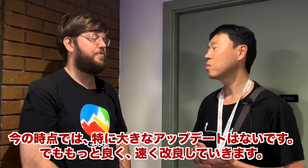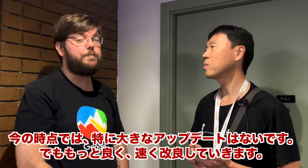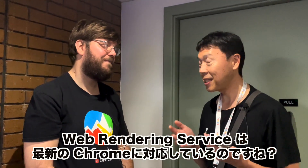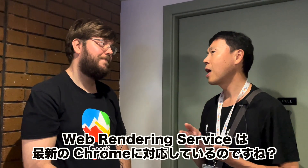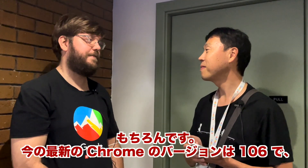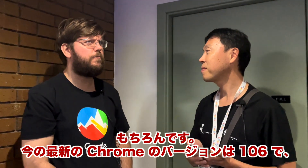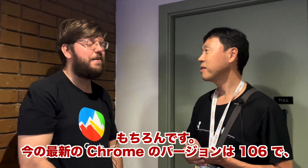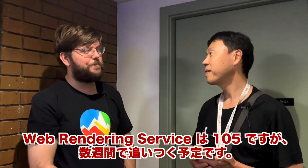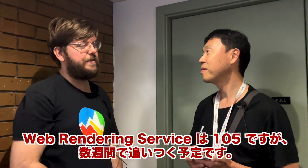So there's a few things happening behind the scenes. Not that much big news really, but we're making it better and faster. Does WRS keep up with the latest Chrome? Yes, it does. So the latest stable Chrome version is 106 right now, and we are using 105. In the next couple of weeks, we will be on par with the desktop Chrome again.